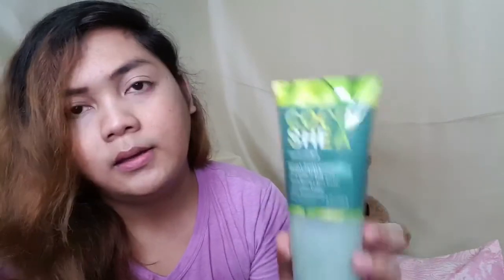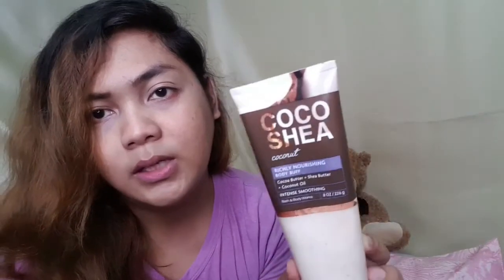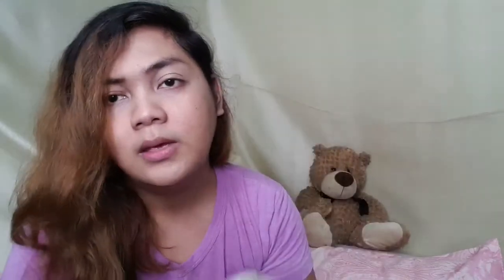So to recap: the Cocoa Shea Honey is an ultra conditioning sugar scrub, the Cocoa Shea Cucumber is a really refreshing foaming scrub, and the Cocoa Shea Coconut is a richly nourishing body buff. That will be all for today. Thank you so much for watching — if you want to receive notifications for my new videos, click subscribe. And if you liked the video, click the like button. Have a good one!